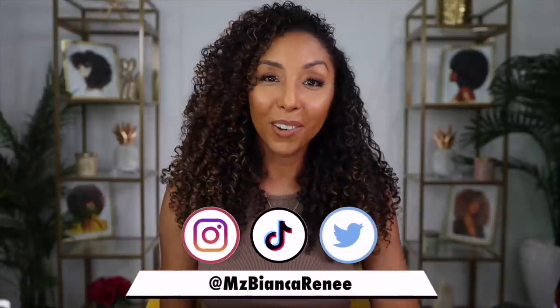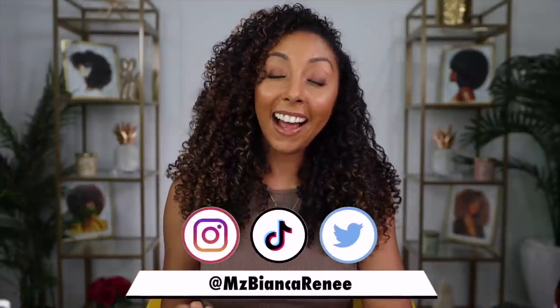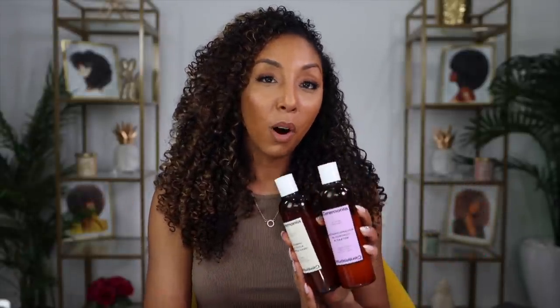Hey girlfriends, I'm Bianca Renee and you're watching Bianca Renee Today. Today I have a new brand making its first appearance on my channel, which is the brand Ceremonia. Ceremonia is a clean hair brand rooted in Latinx heritage — very new, small business, Latina, woman-owned — all things I'm here for. Today's video is sponsored by Ceremonia because they wanted me to show you all of their products in their full line.